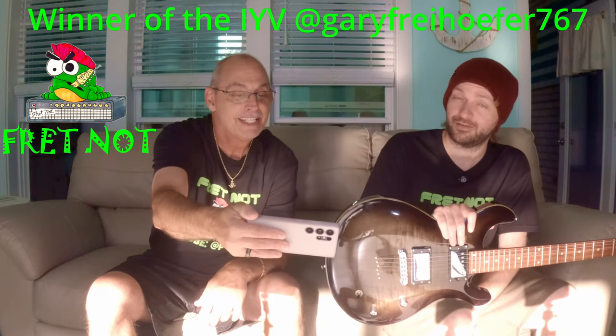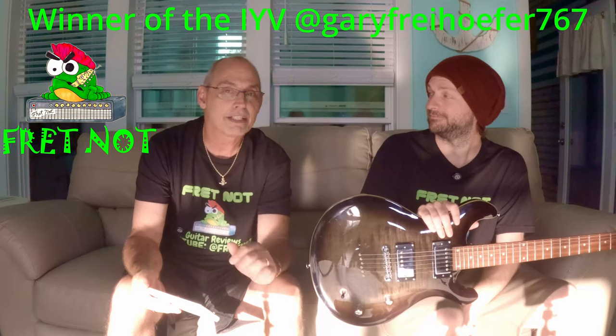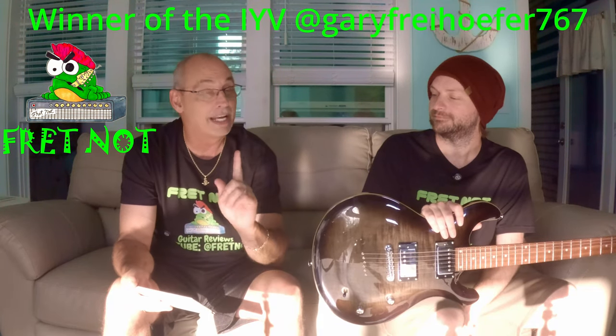Let's see — Gary Fiore, I believe, number 767, come on down and claim your free guitar! So Gary, you are the winner. Please contact the channel — you can hit us on email or drop it in the comments, however you want to do it.